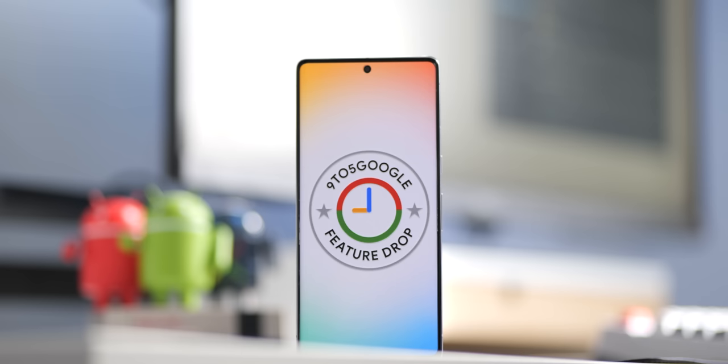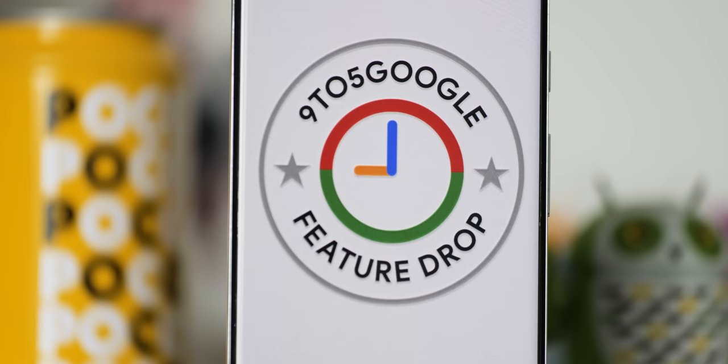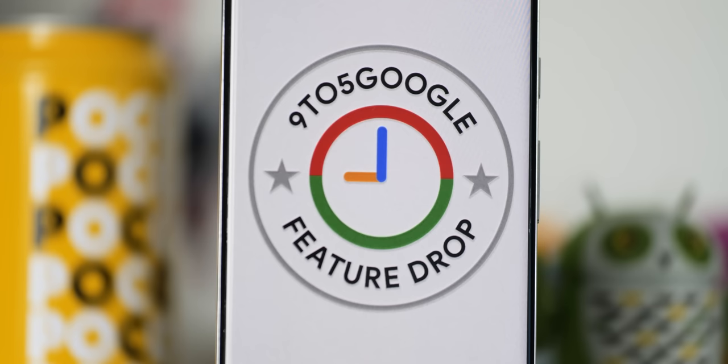Some of these options noted throughout this video have actually been announced by Google but are subject to Google's attention in this feature drop. They might not technically require the latest update, as functionality is already rolling out or has already rolled out, but we've noted them nonetheless.